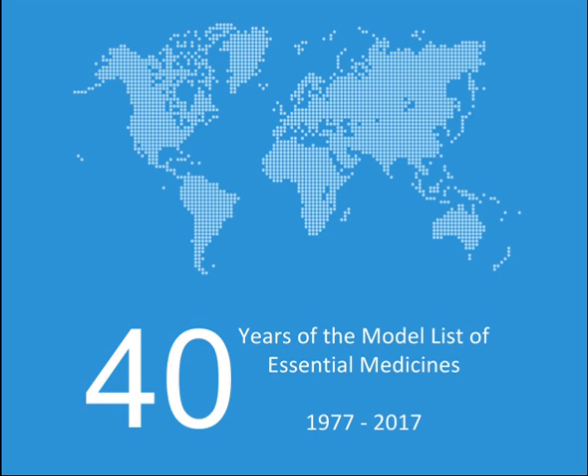Notes: An alpha indicates the medicine is only on the complementary list. For these items, specialized diagnostic or monitoring or specialist training are needed. An item may also be listed as complementary on the basis of higher costs or a less attractive cost-benefit ratio.